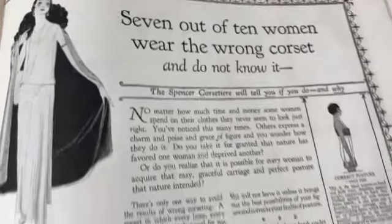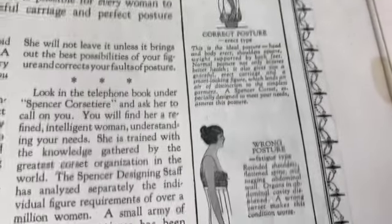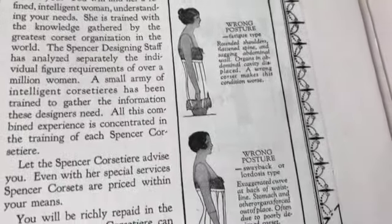Very elegant - 'wearing the wrong corset.' There's a correct posture, there's the wrong posture. That's what happens when you don't wear a Spencer corset - all right, we'll wear one then.